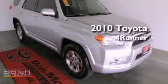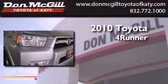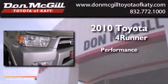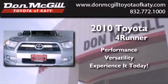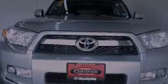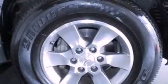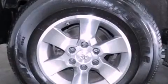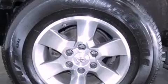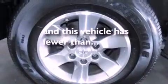This is a certified pre-owned 2010 Toyota 4Runner. Features include air conditioning, cruise control, heated side view mirrors, a CD player, an engine immobilizer theft deterrent system, fog lamps, tinted glass, traction control, and a keyless entry system. This vehicle has less than 44,000 miles.